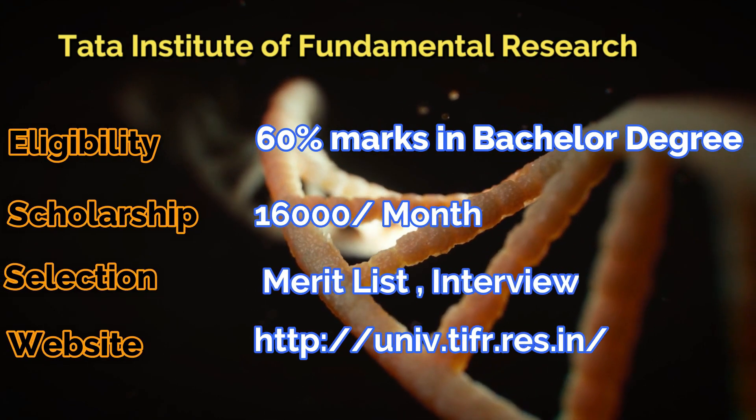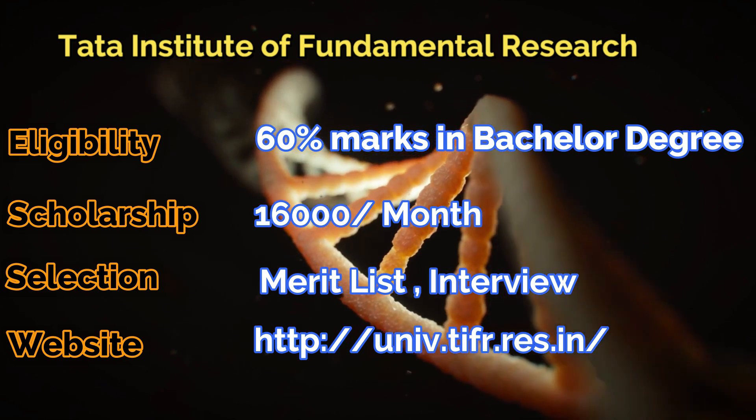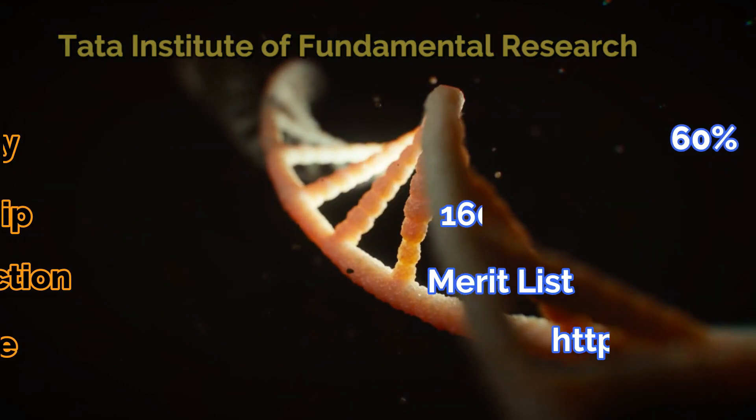Next one is the Tata Institute of Fundamental Research program, where you will get a scholarship of 16,000 rupees per month during your MSc. You need to have 60% marks for this exam.